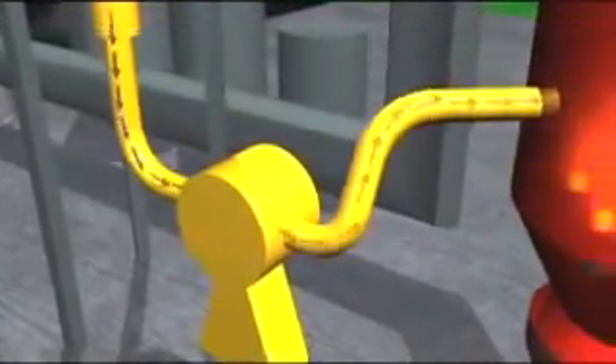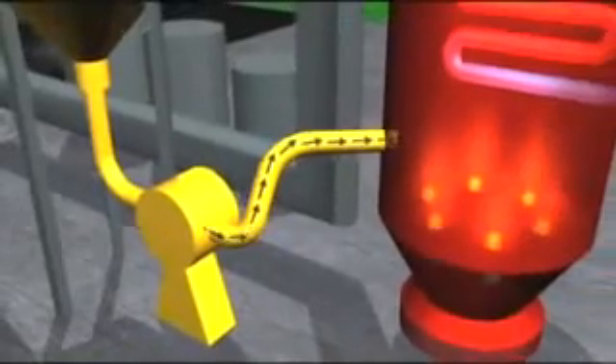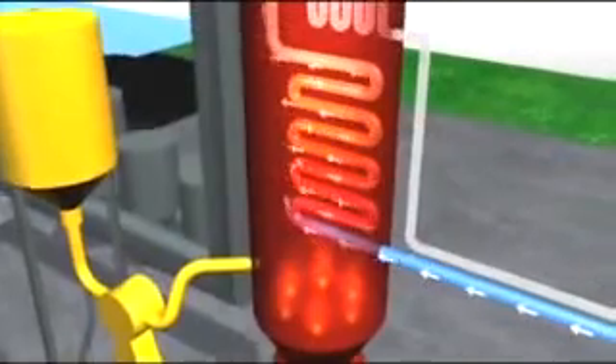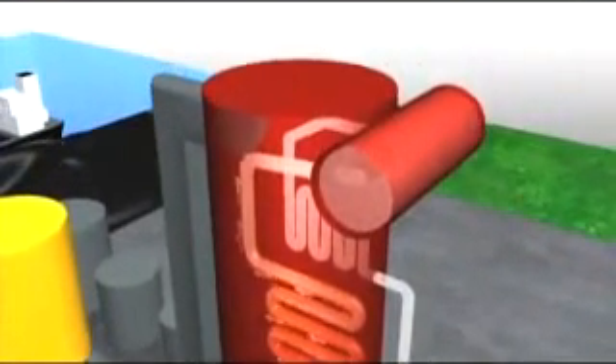The pulverized coal is fed into a large industrial furnace that is surrounded by boiler tubes filled with water. The intense heat from the burning coal heats the water in the boiler tubes and turns it into steam.